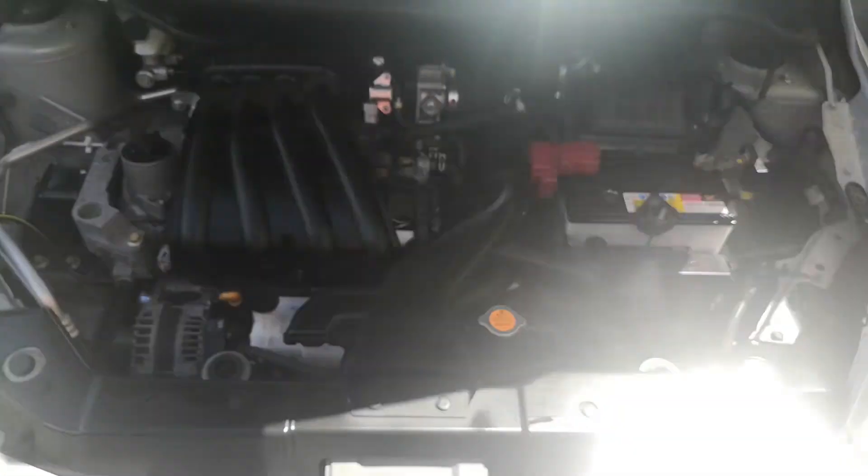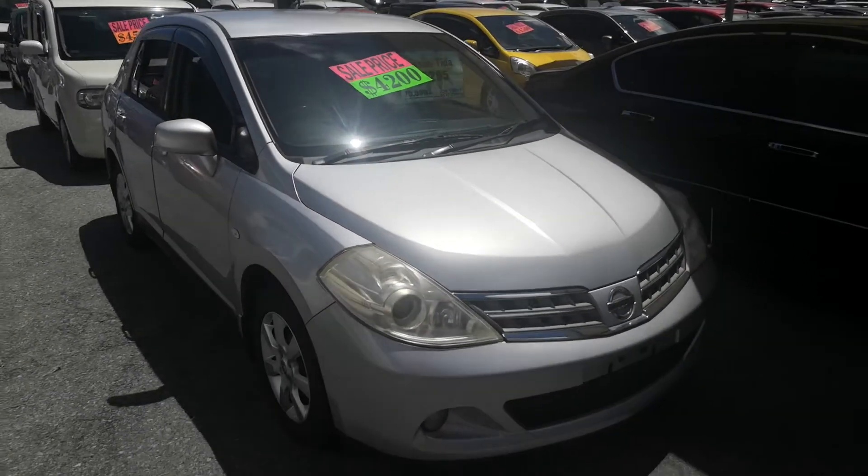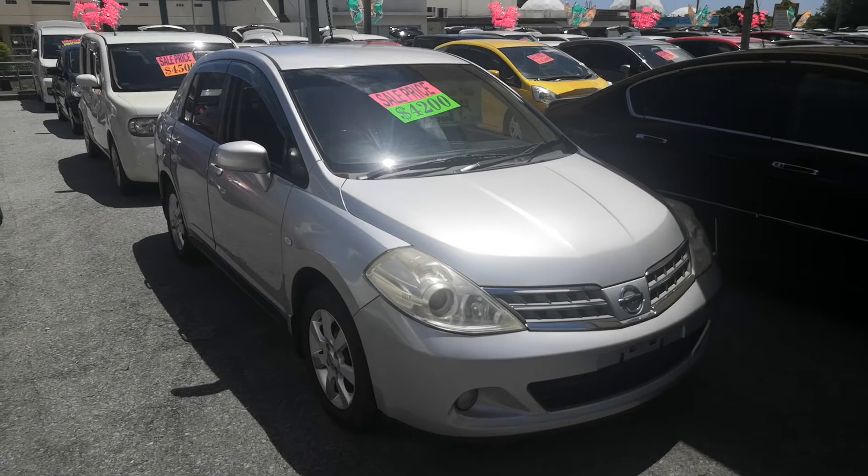And here's your engine compartment — hopefully I'm showing that to you. So to recap: 2010 Nissan Tita, 75,500 kilometers on it, which is about 45,000-46,000 miles.